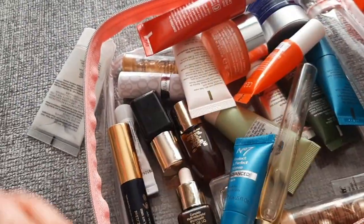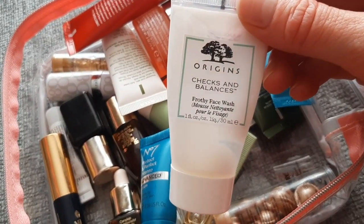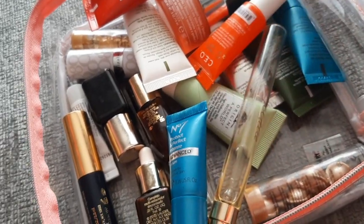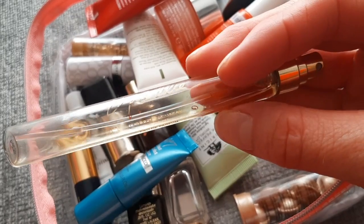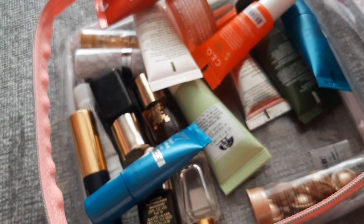Toothbrush, another toothpaste — we don't need to see that. Cleanser from Origins — I do like it, it's my go-to cleanser, I went through many many of those. Then a perfume — I'm not sure what this is but it smells like gardenia.